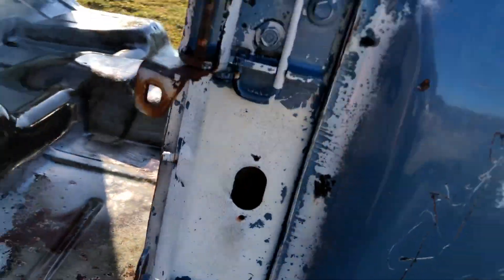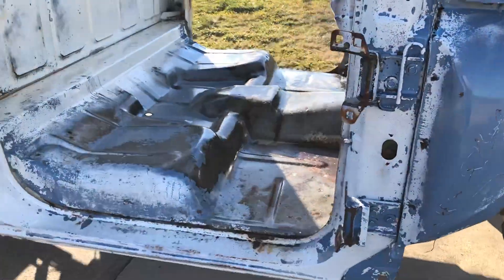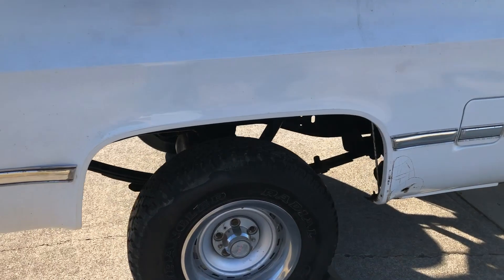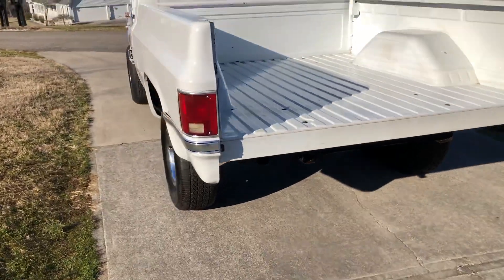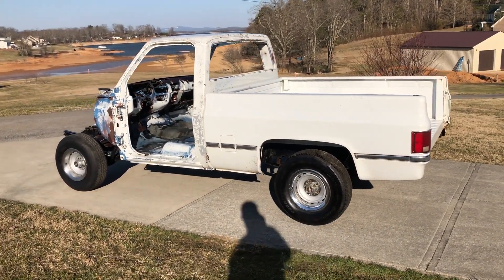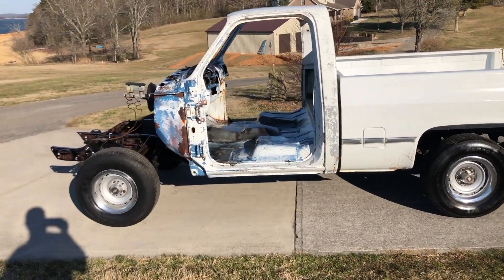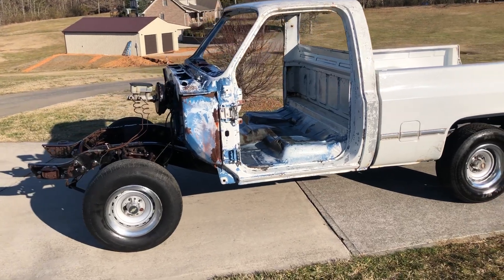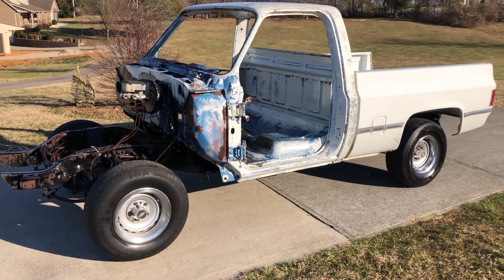It's a good truck. It's been sitting obviously for a long time as it sits here. The story I got on it: from what I could find out, the truck was stolen in 1991 and recovered in 1991, and I think it's just sat since then. The guy I bought it from — I don't know if he started to build it. But if you read the Carfax on it, it will show that the truck was stolen in 1991 and recovered.